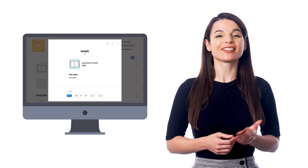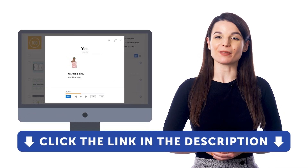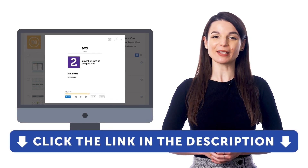If you want to get access to this learning tool and our learning system, sign up for a free lifetime account right now. Just click the link in the description to get your free lifetime account.